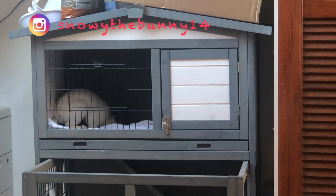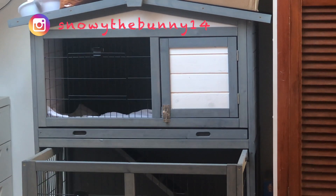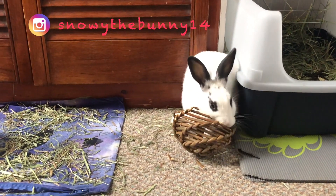Hi guys, I hope you are well. Bunnies are very sensitive creatures who can get stressed very easily. Stress can potentially lead to a number of health issues which can be detrimental. One way to prevent this is for bunnies to have a good daily routine.